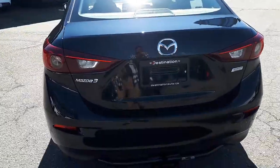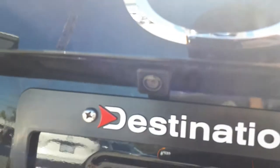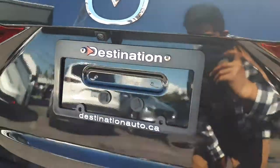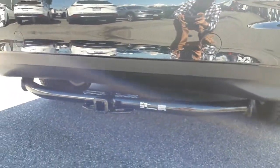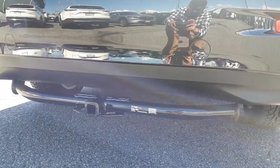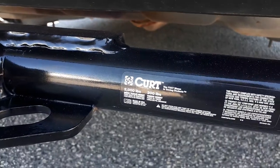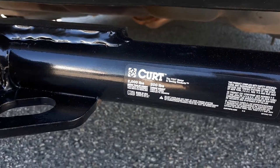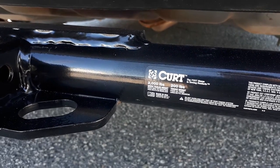Coming quickly to the back, we've got the Mazda 3 badge, Mazda logo, Skyactiv tech, and a standard backup camera. Check this out — down here we've got a Curt hitch system rated at 2,000 pounds gross trailer weight and 200 pound tongue weight, pretty good if you're going to be towing stuff on your trips.